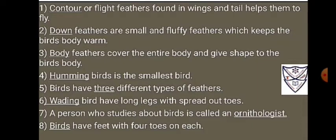2. Down feathers are small and fluffy feathers which keeps the bird's body warm.